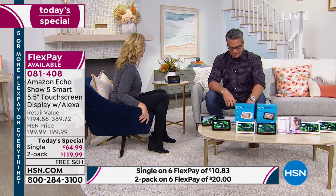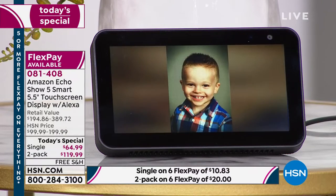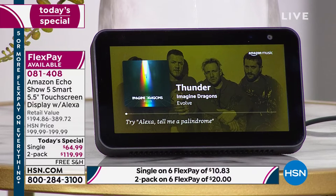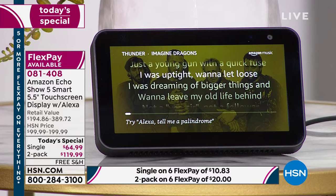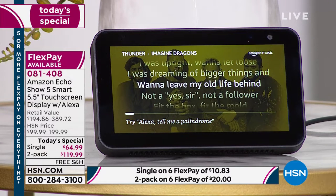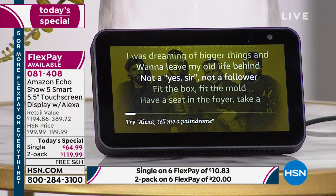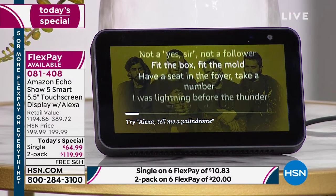Alexa, play Thunder by Imagine Dragons. Thunder by Imagine Dragons, starting now on Amazon Music. That's the lead singer right there. Oh my gosh, I love this song. Look — all of your words. The lyrics are there on screen. It's so great. This is good, right? It's fantastic.